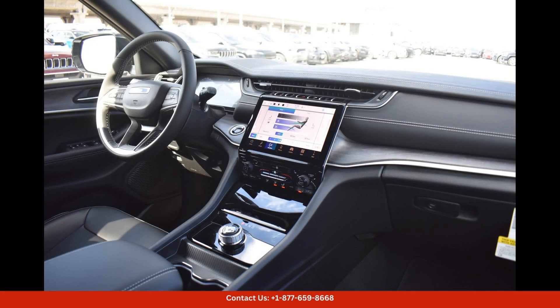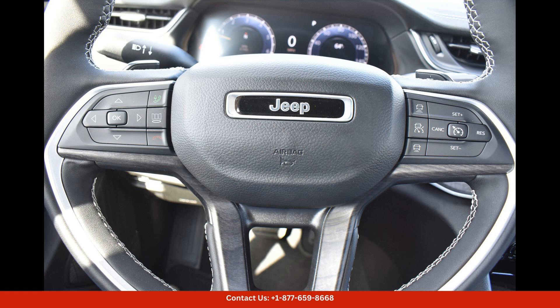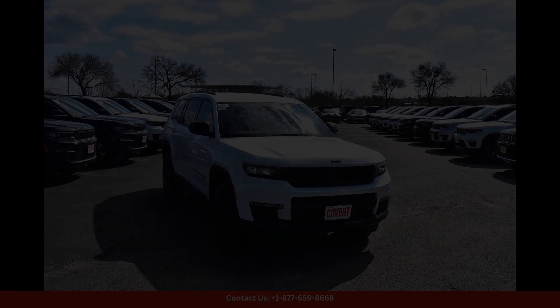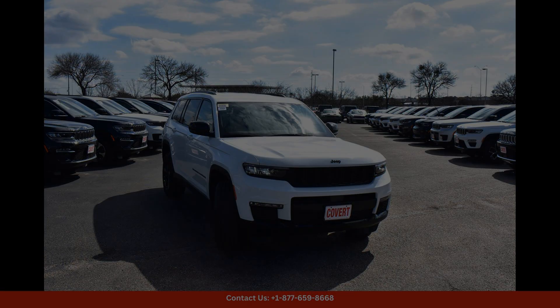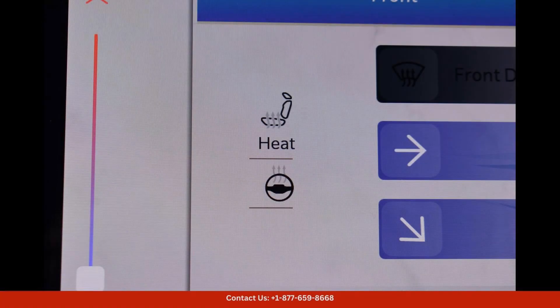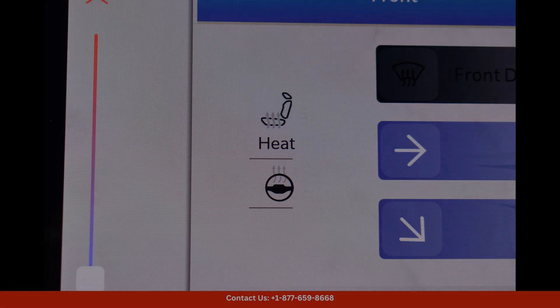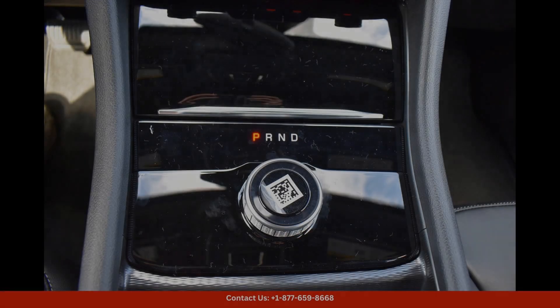Inside, the Grand Cherokee L Limited offers a premium driving experience with its spacious and well-appointed cabin. The leather-trimmed seats provide maximum comfort for long drives, while the latest technology features — such as a touchscreen infotainment system, navigation, and premium sound system — keep you entertained and connected on the go.